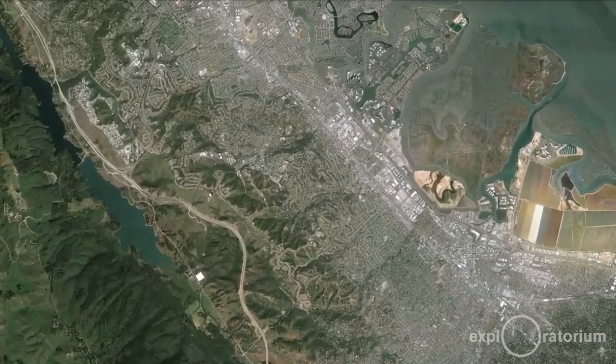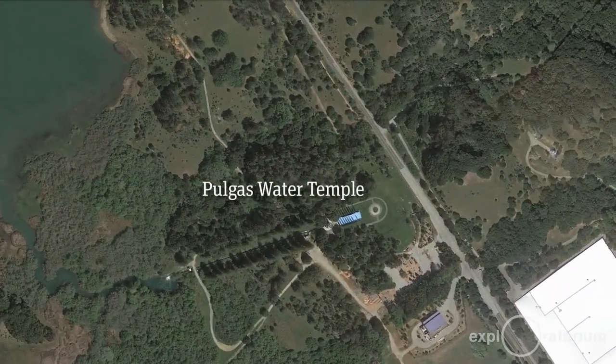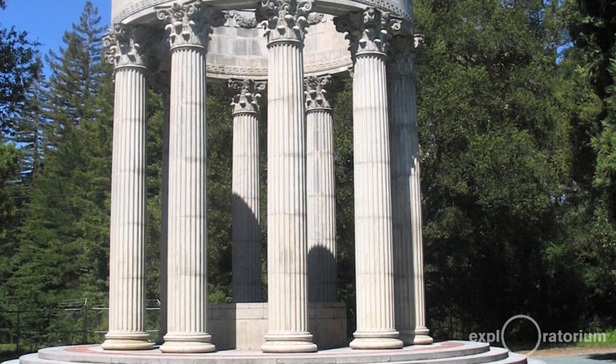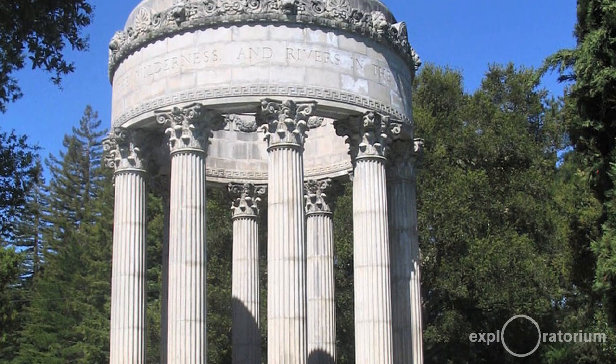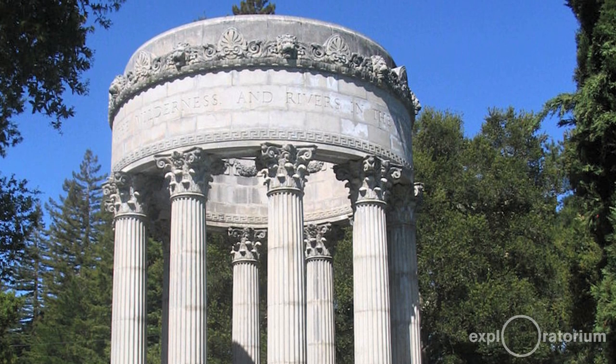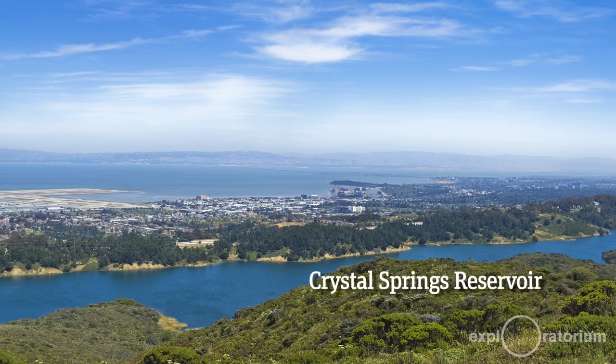The Pulgas Water Temple is near the end of Lower Crystal Springs Reservoir. It's another beautiful temple, constructed to celebrate the fact that we were bringing water from Hetch Hetchy to the Bay Area and adding it to Crystal Springs Reservoir to augment our local supply.